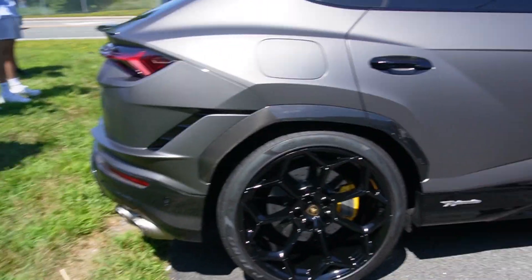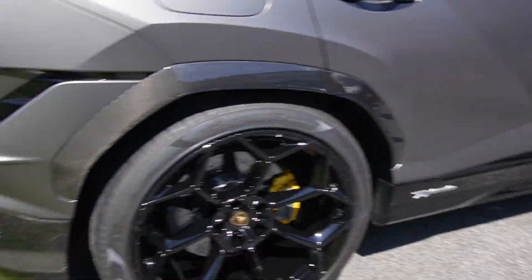We got a Urus here, but this is the Performante version of it. Brand new. It's the best Urus that you can get.